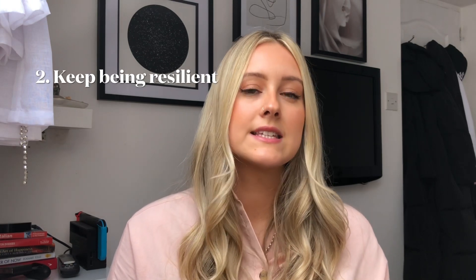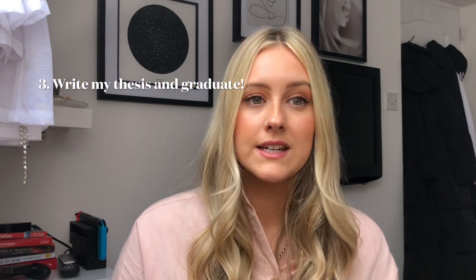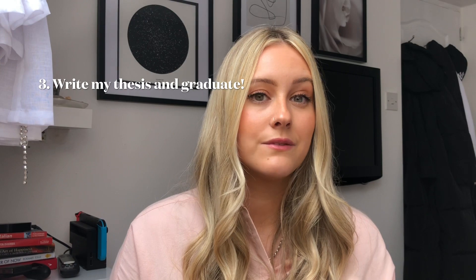So hopefully in my third year I will publish a paper, I will keep being resilient, and I will gather enough data to write my thesis and finish on time. Thanks for watching today. I know it was a bit of a different video, but I just wanted to take some time to reflect on this last year since it's been a bit of a roller coaster, and share what I want to achieve moving forwards. Wish me luck and success for my third year — thank you for watching, bye!